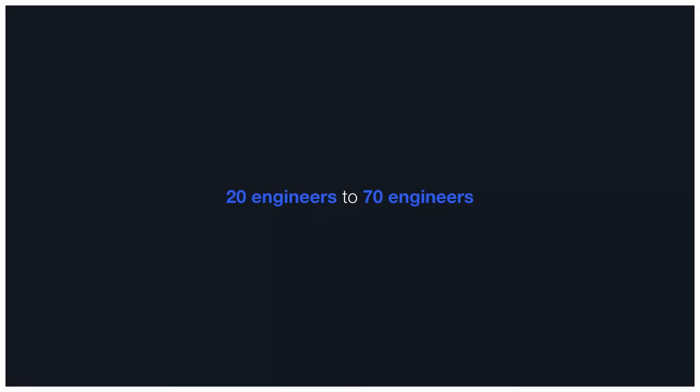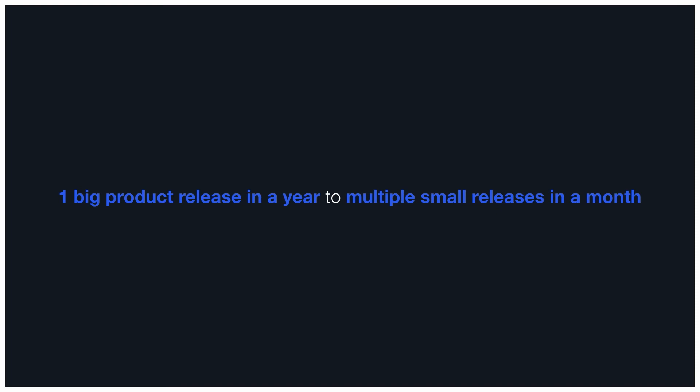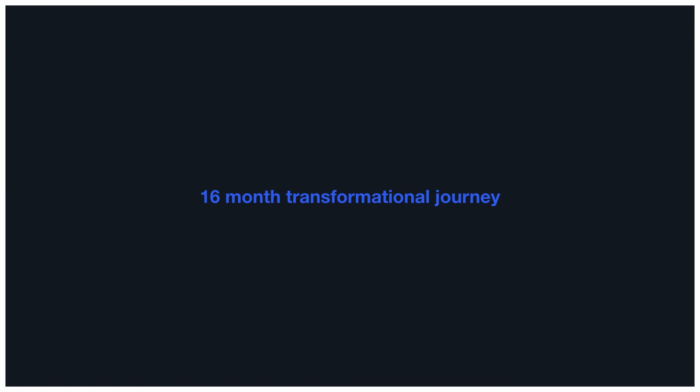I was brought in to help scale. In the last two years we grew the team from 50 to 250 people, and engineers from 20 to 70. We added teams from one feature team to seven feature teams, from one codebase to many, from one deployment per month to many deployments per day, and from one big product release a year to many small product releases a month. This is the story of a 16-month transformational journey.